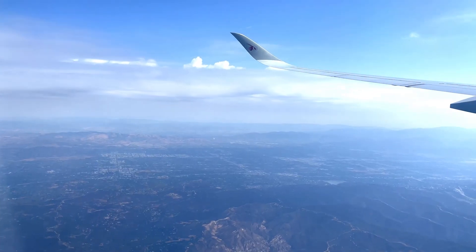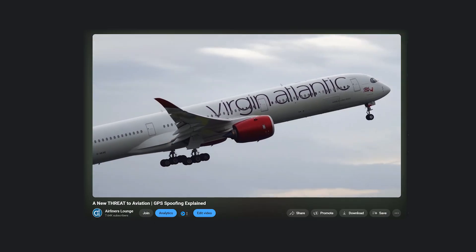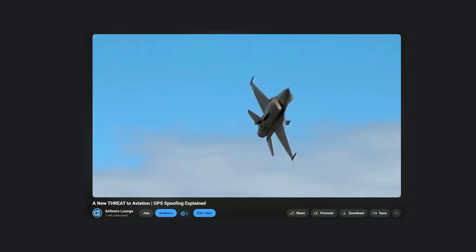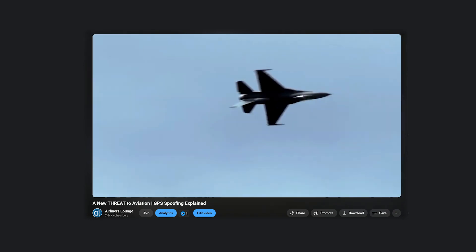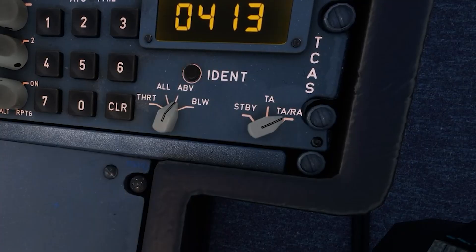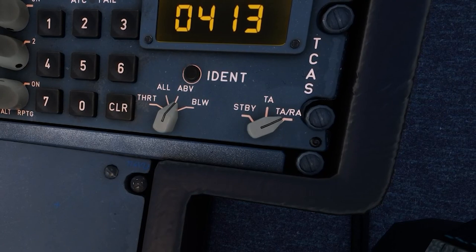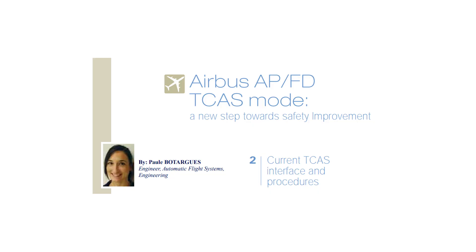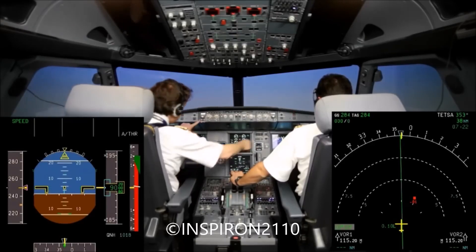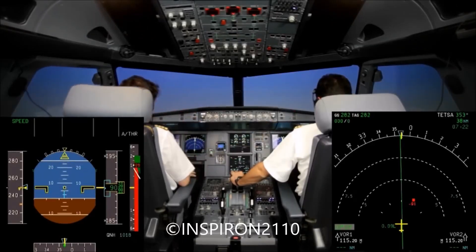But what happens if an aircraft loses GPS data? In the very rare instance that this happens, the aircraft has a device on board called the TCAS, and this warns the pilots if they are close to another aircraft and recommends a corrective action to take to avoid any possible collision.